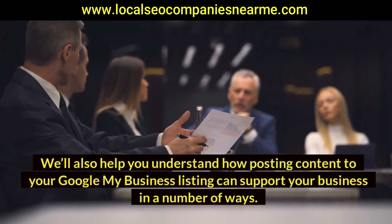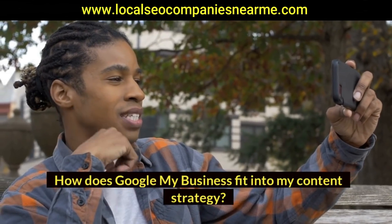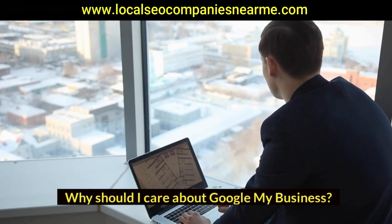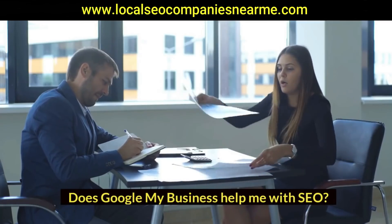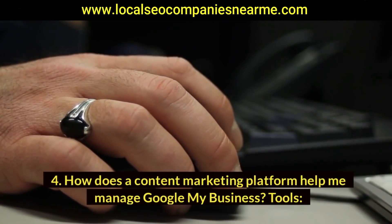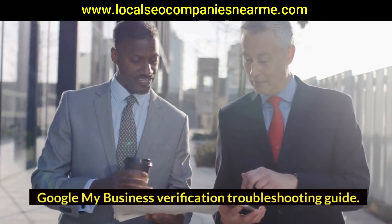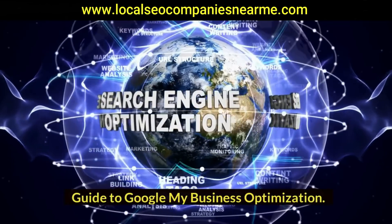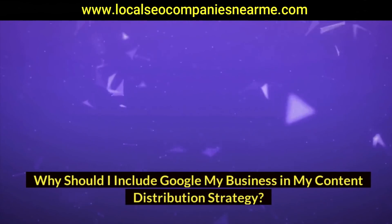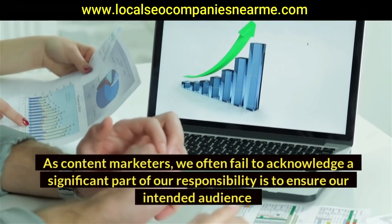We'll also help you understand how posting content to your Google My Business listing can support your business in a number of ways. Find out: how does Google My Business fit into my content strategy? Why should I care about Google My Business? Does Google My Business help me with SEO? How does a content marketing platform help me manage Google My Business? Why should I include Google My Business in my content distribution strategy?